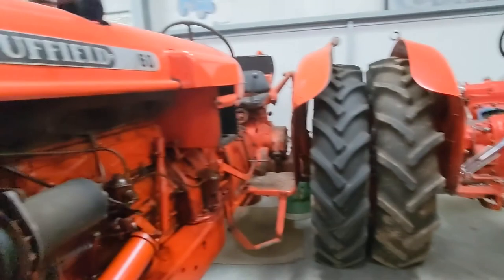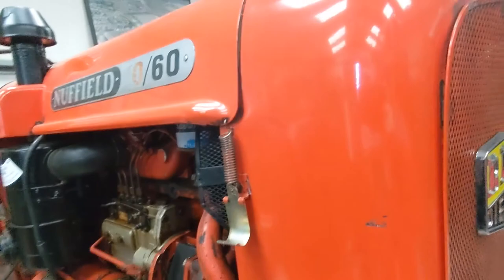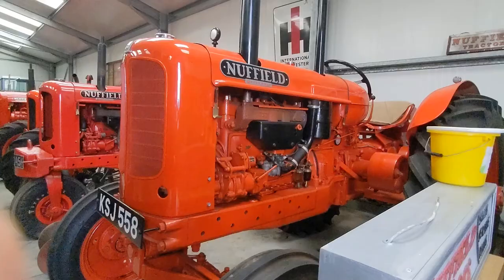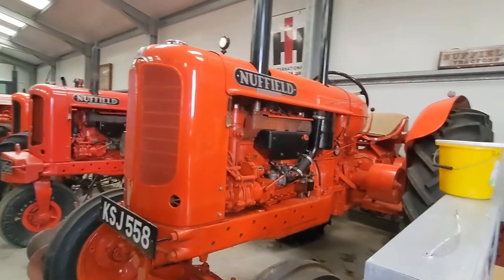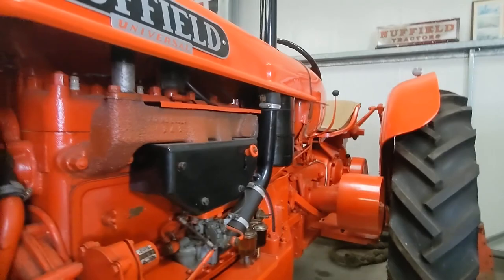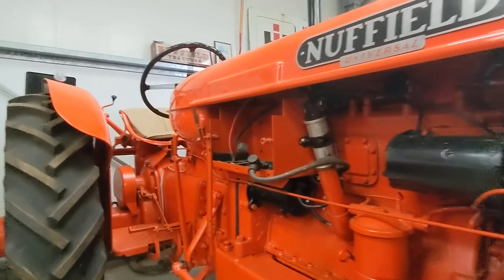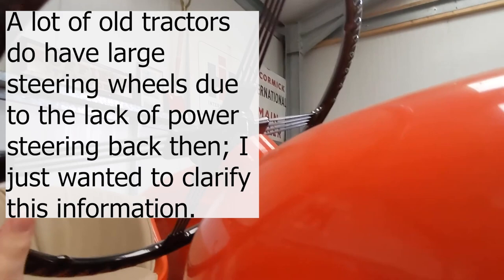Nuffield 1060 here — oh, there's a bit of corrosion going on there. That's cool. There's a big Nuffield Universal here — that's really cool. Well, when I say big, it's big for a tractor this old. Look at the size of that steering wheel — I swear that's bigger than the average steering wheel today.